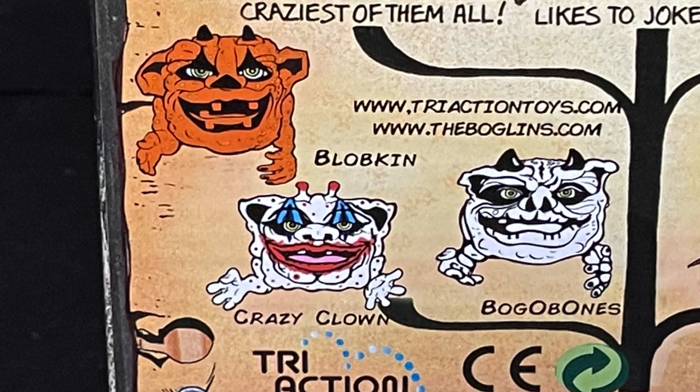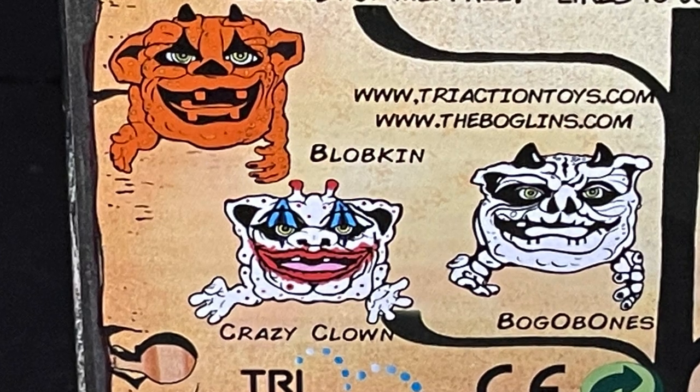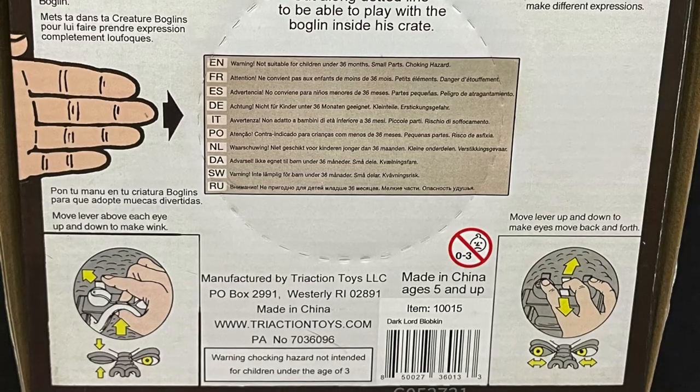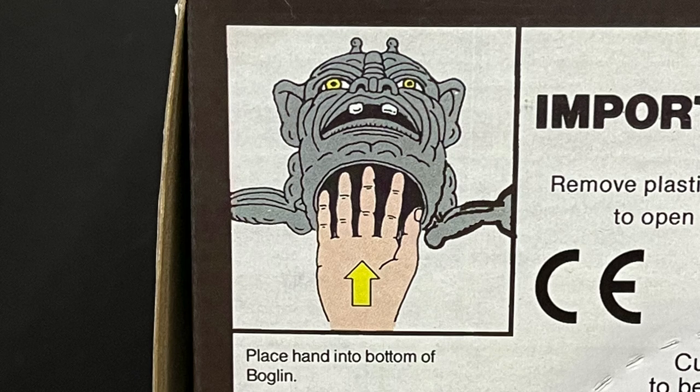I got mine at Walmart — I got the Blobkin, but there's also Crazy Clown and a Bag of Bones. And then there's going to be other ones like Dark Lord Doink and ones that got wings and such. On the bottom of the box, equally as cool, there are all hand-drawn instructions.